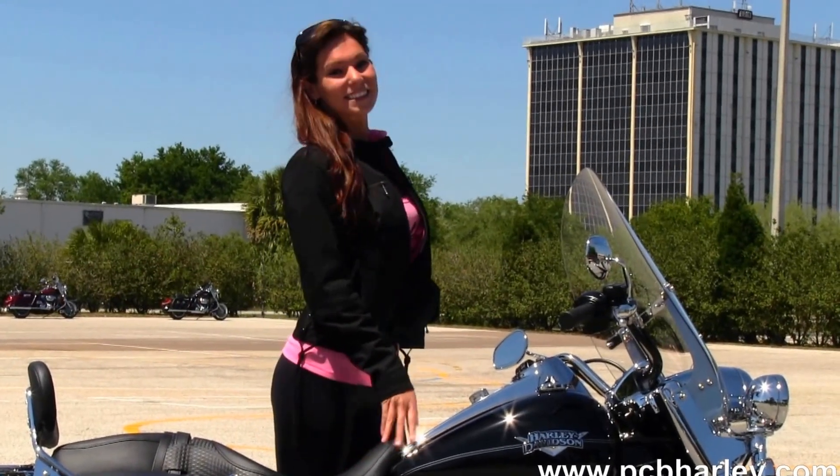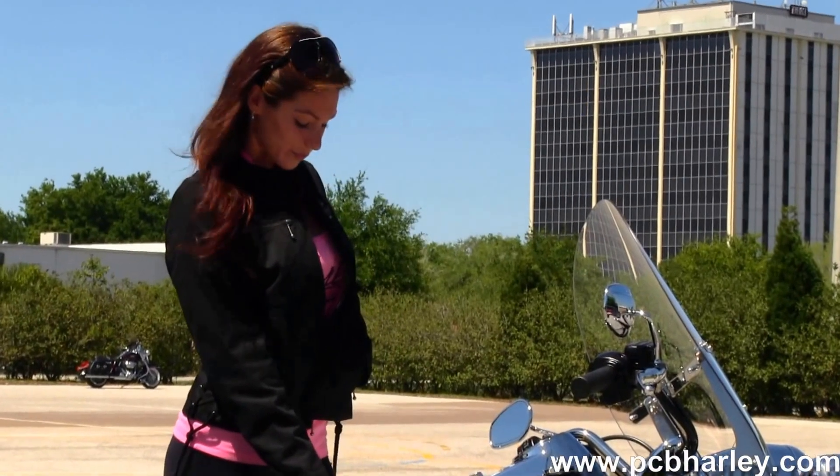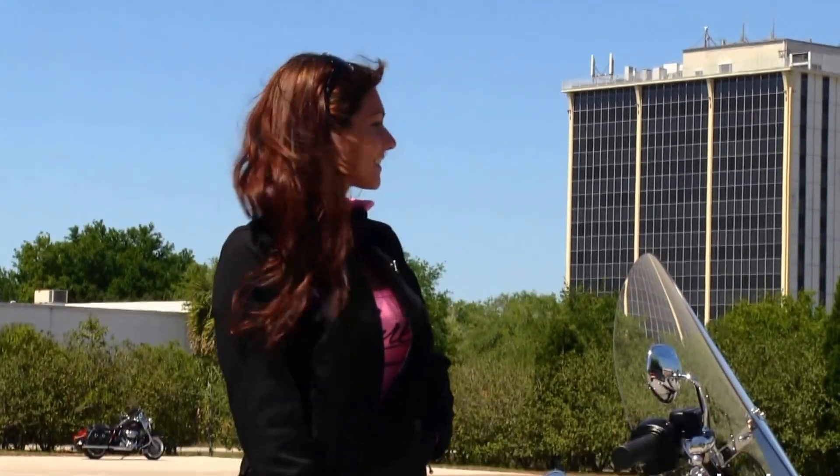We move up to the six gallon fuel tank with chrome tank trim and pull-back style bars. We have a detachable front windshield. The bike is in vivid black and comes with a two year unlimited mile warranty. Bree's going to fire it up for us real quick.